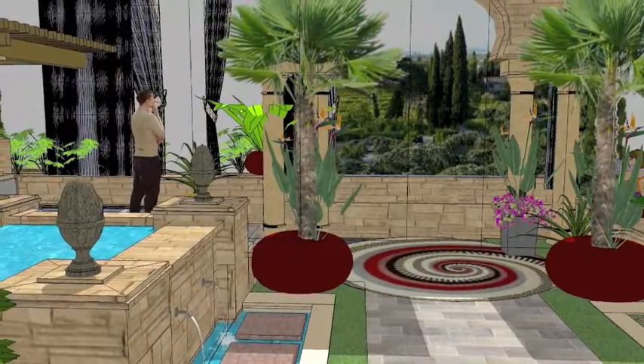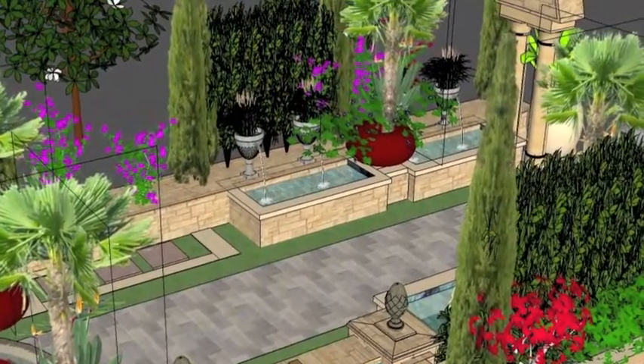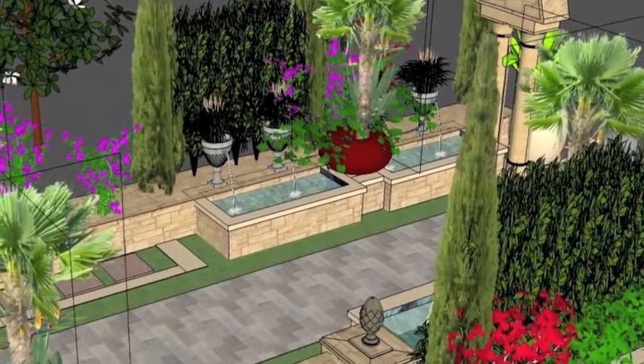Giant oversized pots with beautiful foliage that you might see in other areas of the world, some very rare specimen plants. As she walks through this area, there's going to be water coming out of these giant pots into these giant catch basins. Lots of water, lots of enjoyment, a very peaceful, serene sense as you walk through this.